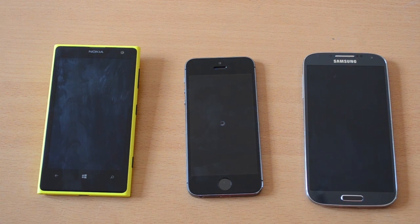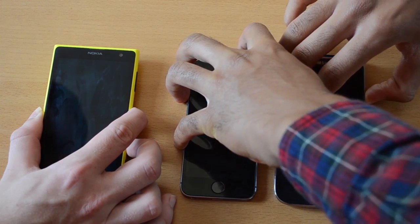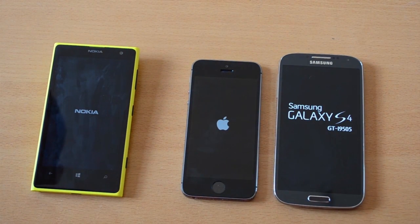To begin the test, we start by turning them off and then turning them back on all at the same time. Feel free to watch which phone is the fastest there. Surprisingly, it took the iPhone 5s a long time to turn off, but when we turned the phones back on it was the fastest.